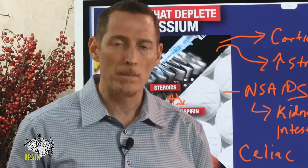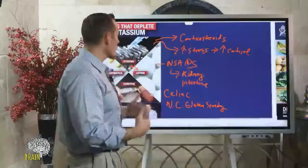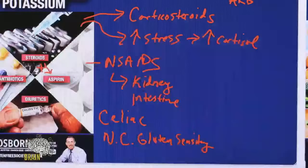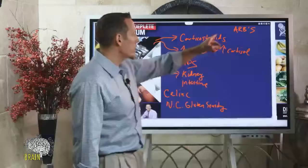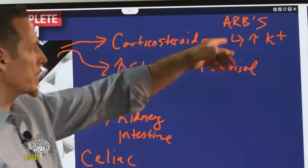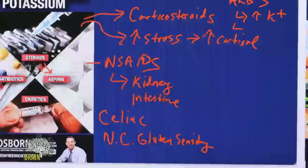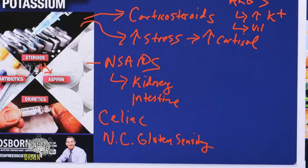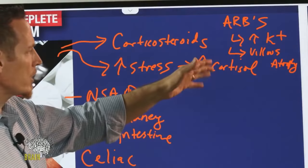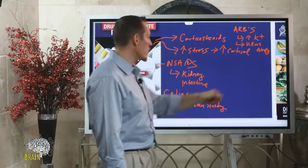Interestingly, some blood pressure medications — ARBs, angiotensin receptor blockers — actually elevate your potassium, which can also be deadly and dangerous. This same class of medication has also been shown to cause villus atrophy — the same intestinal damage that gluten can cause. There are about 130 studies showing that ARBs cause villus atrophy in some people, so be aware especially if you've been diagnosed with gluten sensitivity and you're taking that medication.